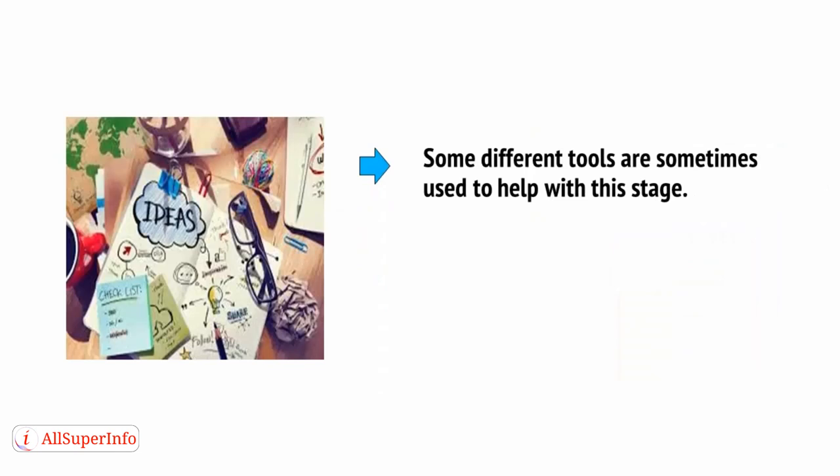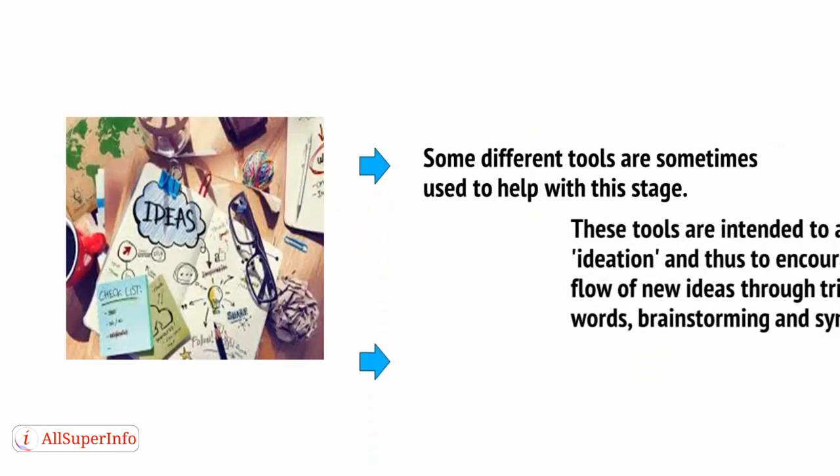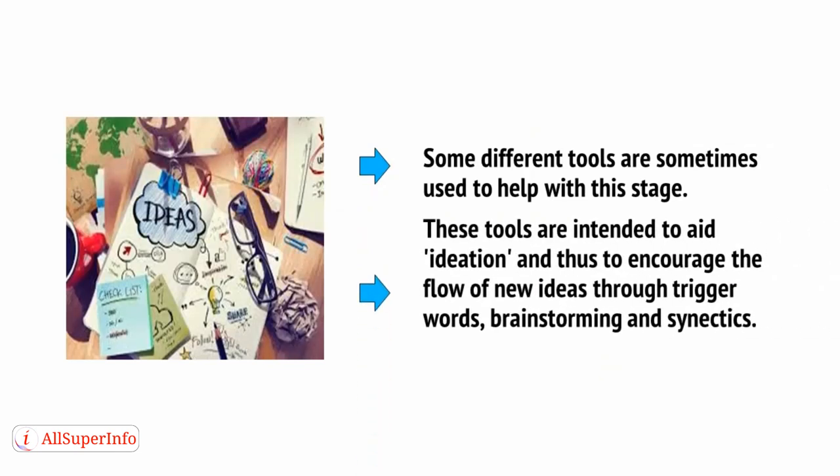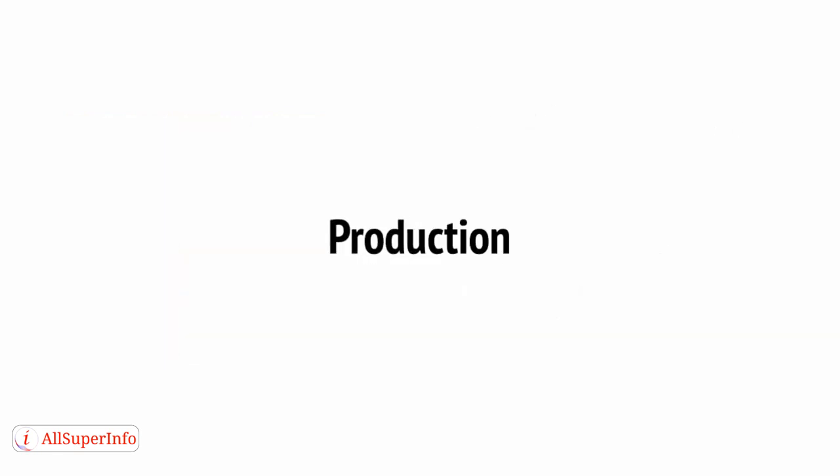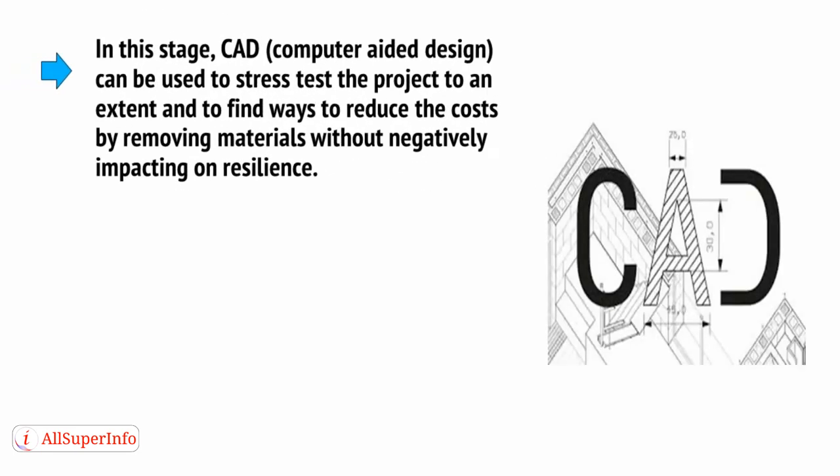Some different tools are sometimes used to help with the conceptualization stage. These tools aid ideation and encourage the flow of new ideas through trigger words, brainstorming, and synectics. From here you establish design requirements and create a preliminary design with basic schematics, diagrams, and layouts. If this is successful, the preliminary design can move into a detailed design, which can also include the creation of prototypes, models, and drawings.